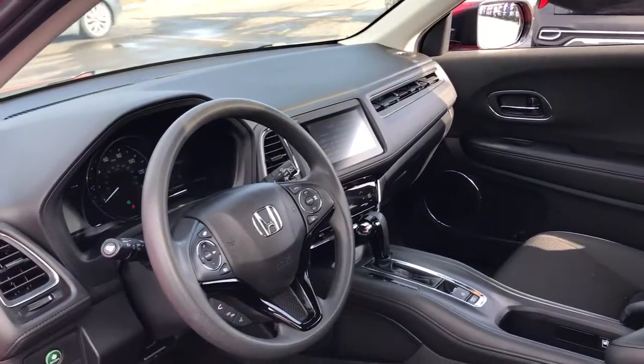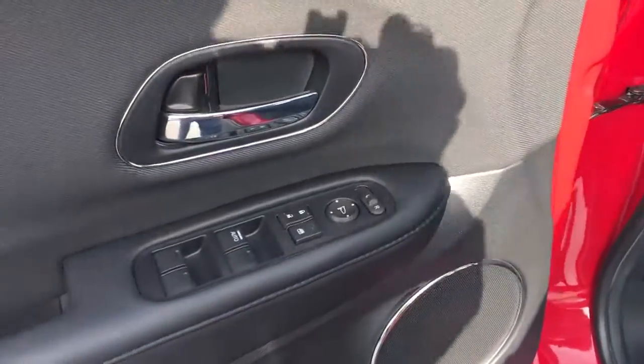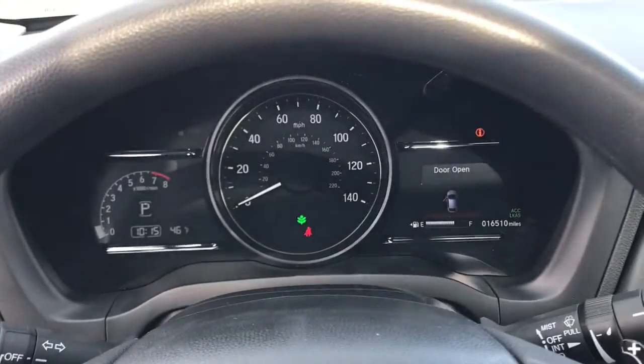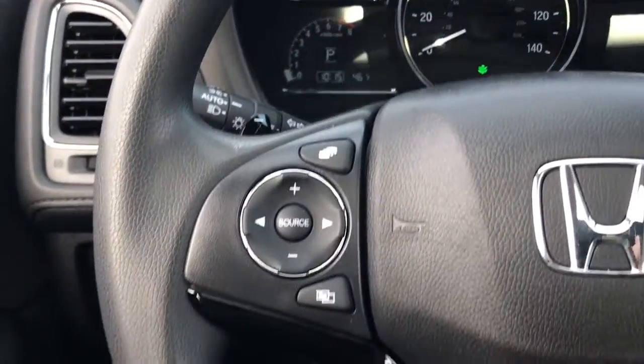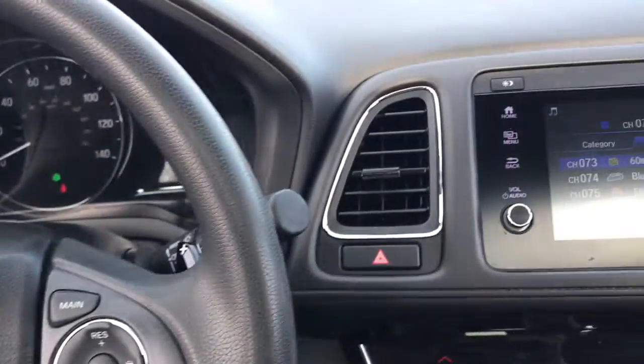The following are some of this vehicle's highlighted options: sun/moonroof, keyless entry, heated mirrors, fog lamps, satellite radio, steering wheel audio controls, aluminum wheels, heated front seat, alarm, and electronic stability control.